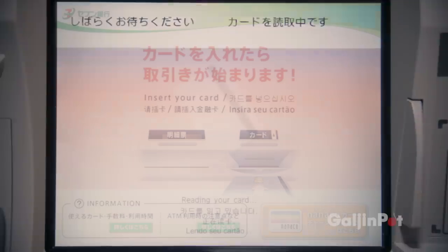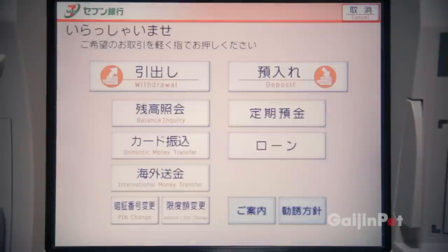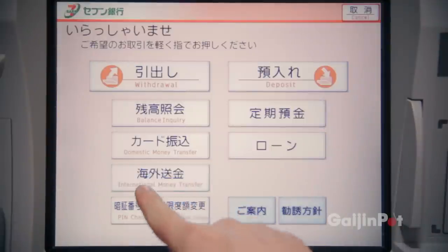Today, I'm going to transfer money to myself in Thailand. The ATM menu system is available in a variety of languages and is very easy to understand. For this transaction, I will be choosing the international money transfer.